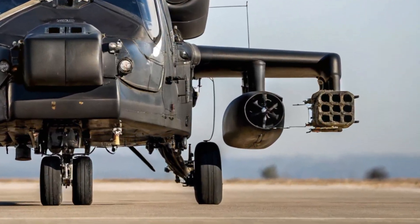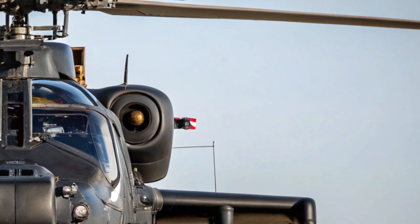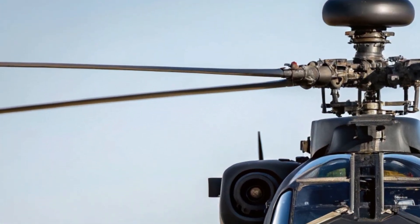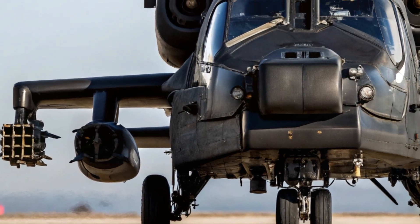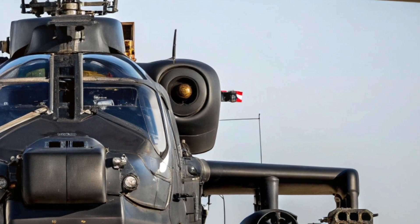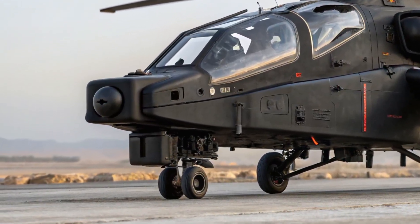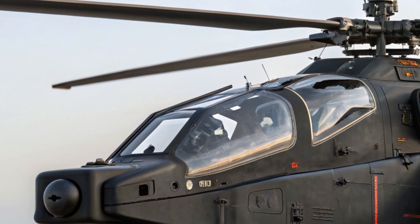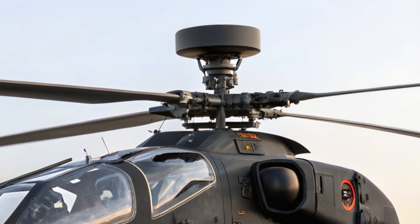Hello everyone, welcome back to the channel. Today, we're taking a deep dive into one of the most exciting military aviation revivals in recent years: the 2025 RAH-66 Comanche. Originally developed in the 1990s and later cancelled, the Comanche project is now reborn with cutting-edge technology, smarter design, and next-level capabilities. Whether you're a military enthusiast, tech lover, or someone curious about modern defense systems, this new Comanche will definitely capture your interest.